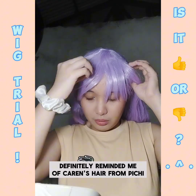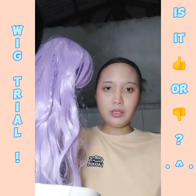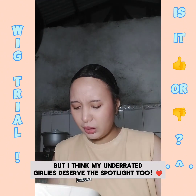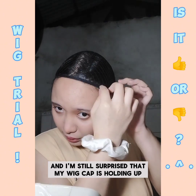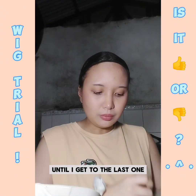It definitely reminded me of Karen's hair from Peachy Peachy Peach, which is a childhood favorite anime. I don't know if this is a sign, but I've always wanted to cosplay Lucia but I think my underrated girlies deserve the spotlight too. We are halfway through and I'm still surprised that my wig cap is holding up. For God's sake, I hope I'll be able to get to the last one.